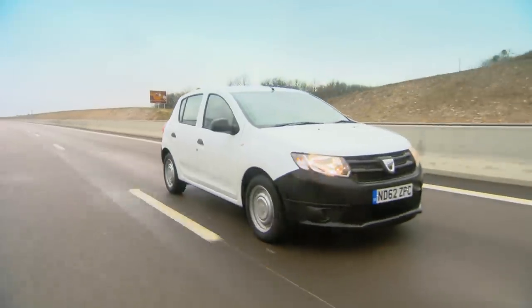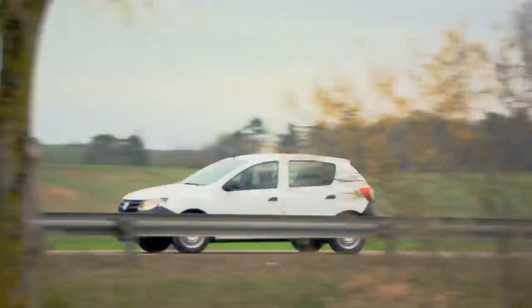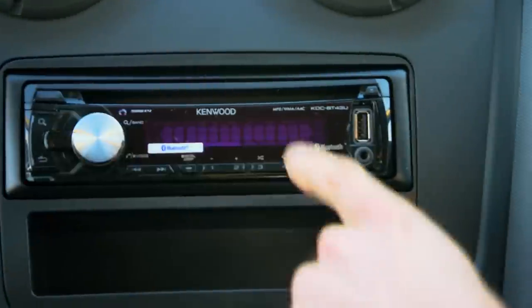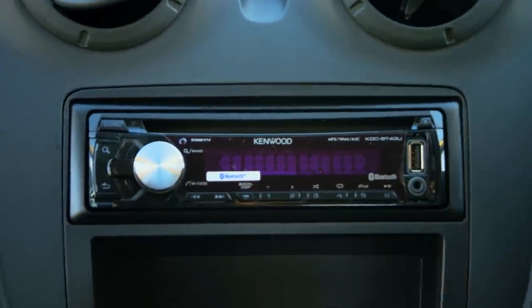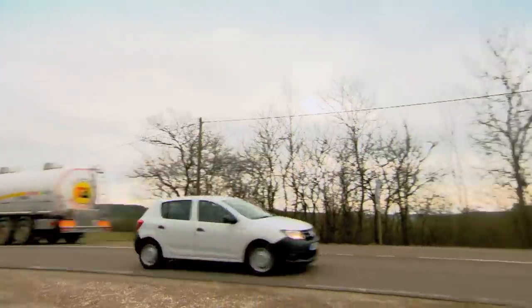They now just want a completely basic car — a white good. Which is convenient, because this is the base model and it only comes in white. I don't have central locking, I don't have electric windows, I don't have a sunroof. If you wanted a stereo, that's £250 extra.